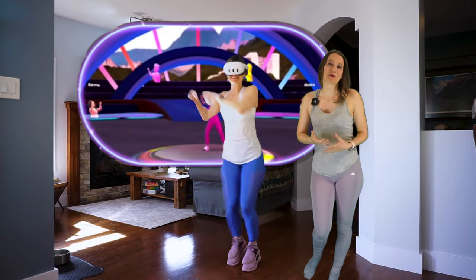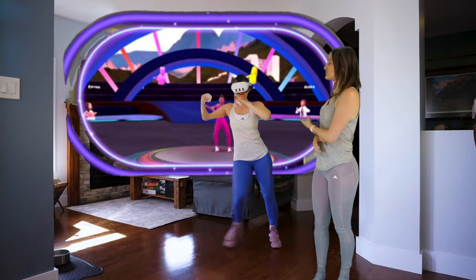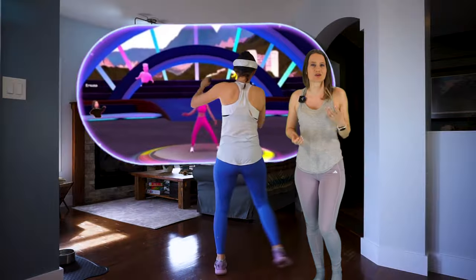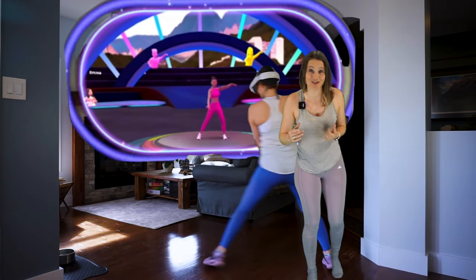I definitely hope that they will expand on their mixed reality offerings beyond just the Zumba studio and slam, just so you can stay safe and avoid injuries when you're doing complicated moves such as step-back lunges and low reaches.